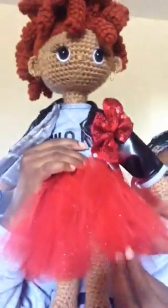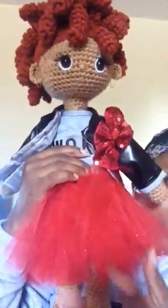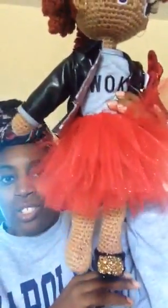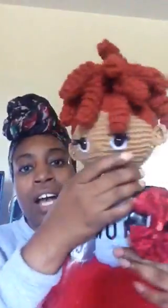I made the tulle skirt, which was made with solid red tulle and then red glitter tulle — again inspired by the outfit she had on in the picture. I think she turned out super, super cute and I love her!